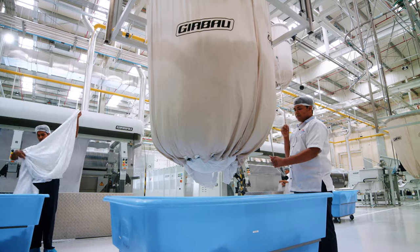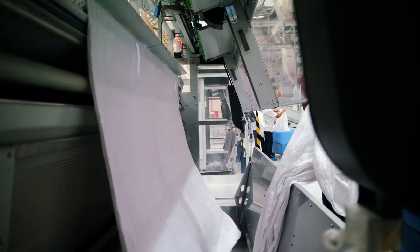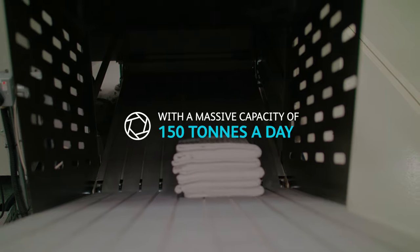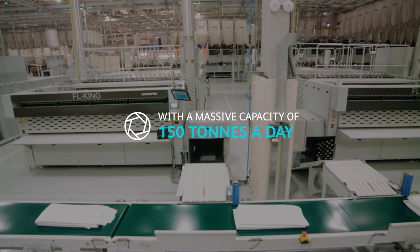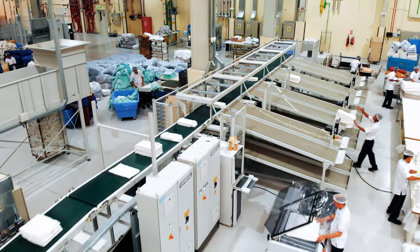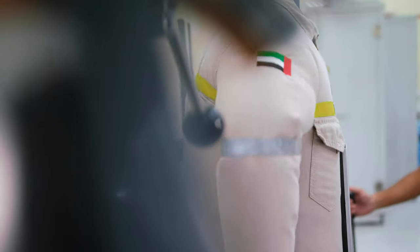Our attention to detail and cleanliness standards are unmatched, all while ensuring a 30% increase in the lifespan of linen. With a daily capacity of 150 tons and the ability to process 310,000 pieces of linen every single day, we are equipped to face the biggest of challenges.